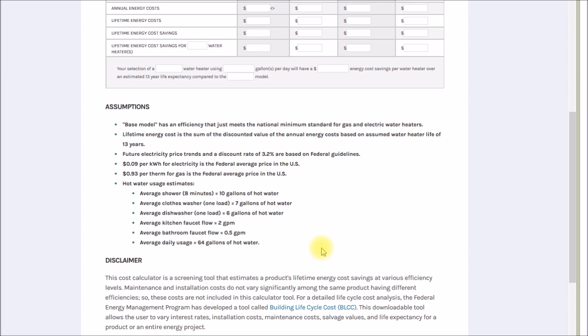I'm not sure where that 64 gallons figure came from — no idea what size household it was for. For example, in winter when my landscape watering is shut off, my water bill is under 30 gallons a day total — hot and cold combined. And they're talking about an average of 64 gallons of hot water, so that's an important number to keep in mind.